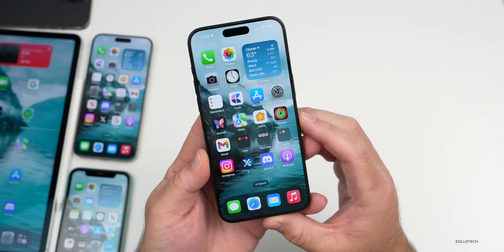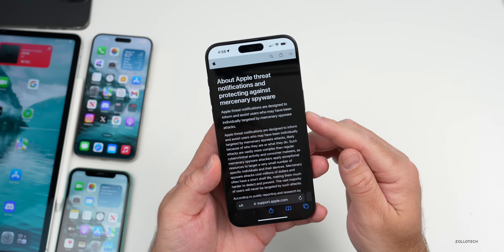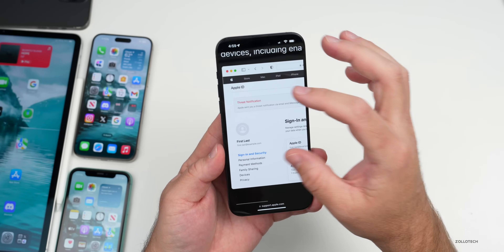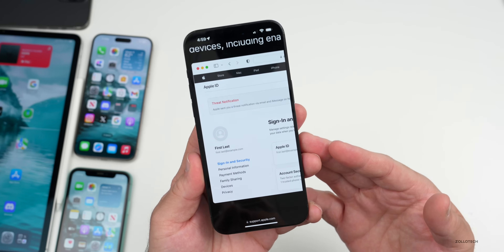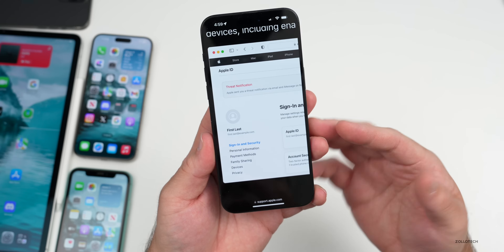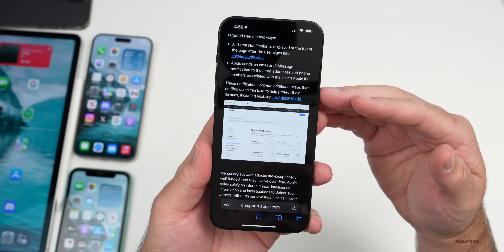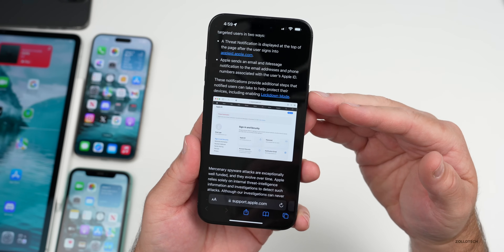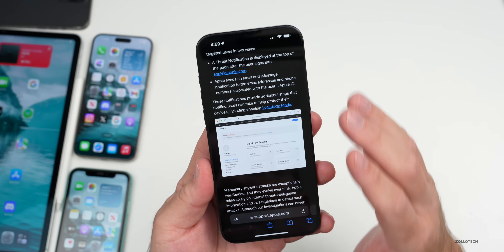Apple published a new support document about threat notifications, titled 'About Apple Threat Notification and Protecting Against Mercenary Spyware.' There's a new notification at the top that says 'Threat Notification,' designed to inform and assist users who may have been individually targeted by mercenary spyware attacks, likely because of who they are or what they do. Apple offers Lockdown Mode as an additional protective step, and these notifications let you know if you're being targeted individually.